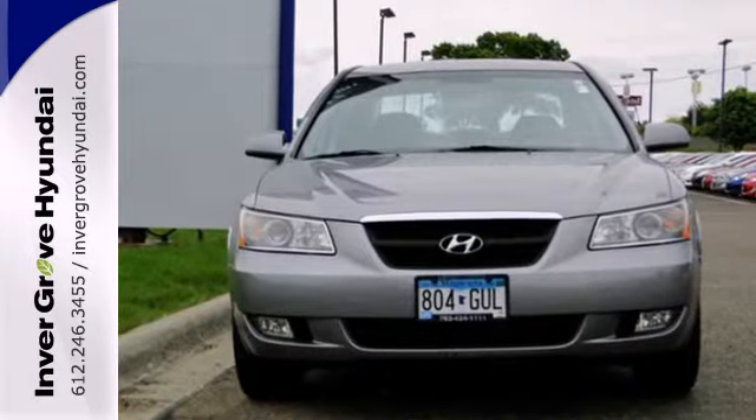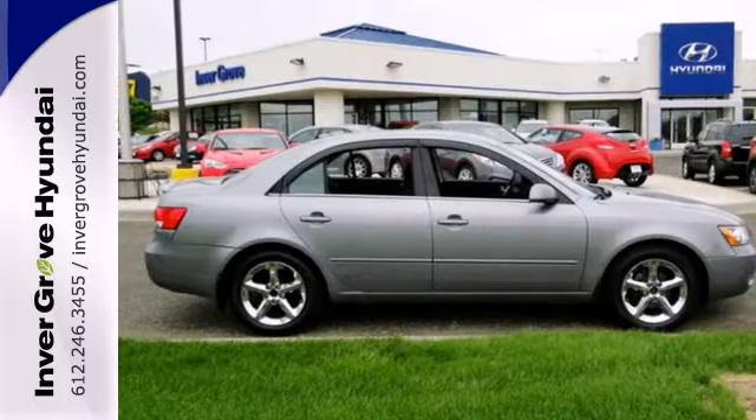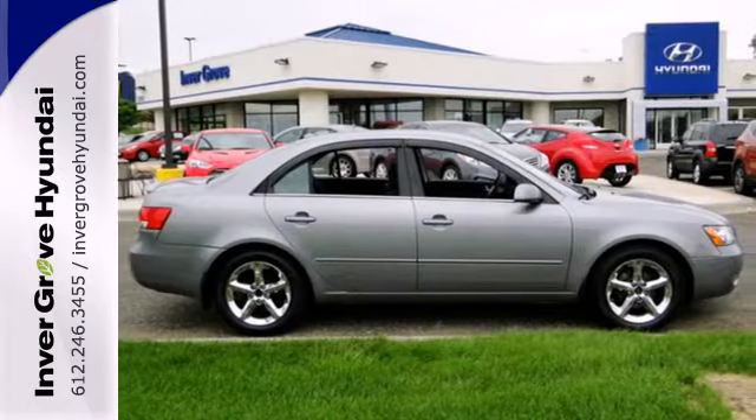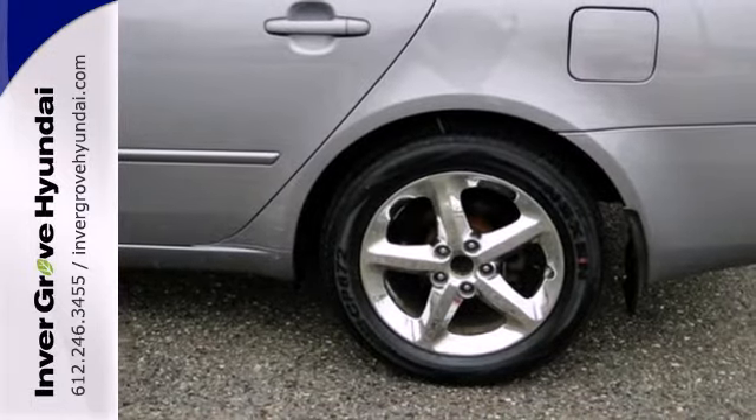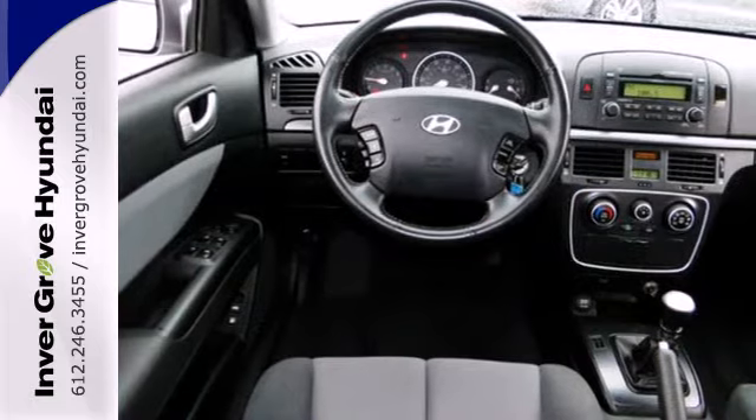It comes nicely equipped with remote power door locks, heated exterior mirrors and one-touch power windows. It also has a CD MP3 audio system and satellite radio. With a well-appointed cabin and an even more attractive price.